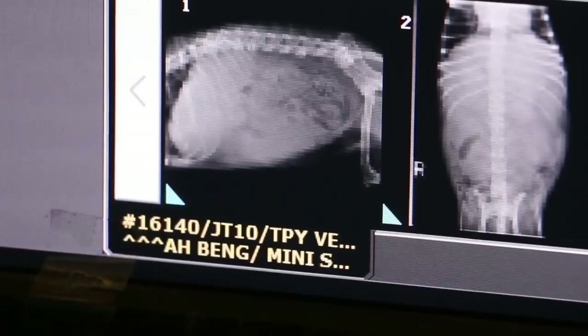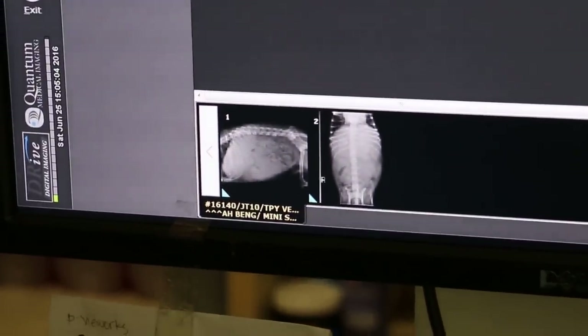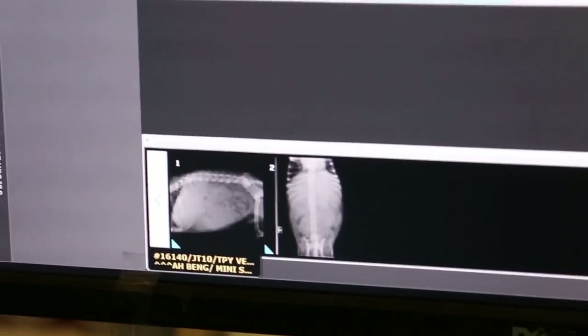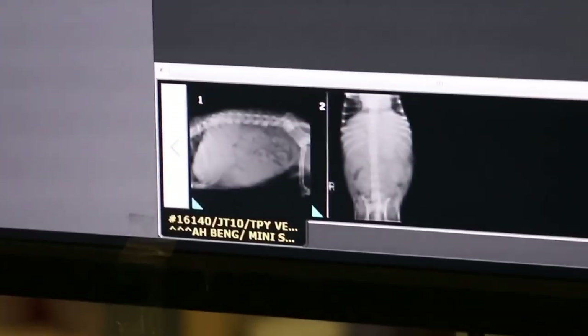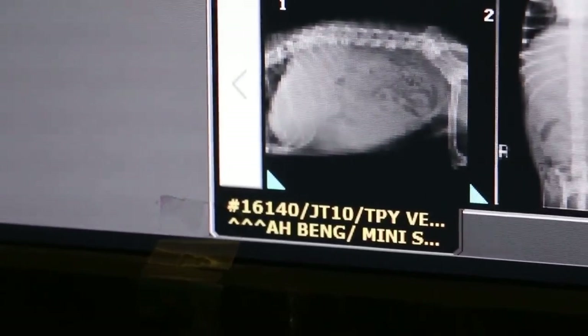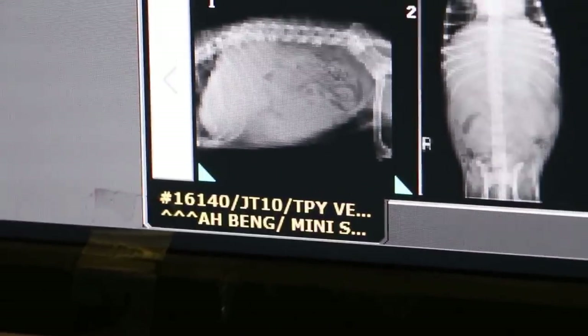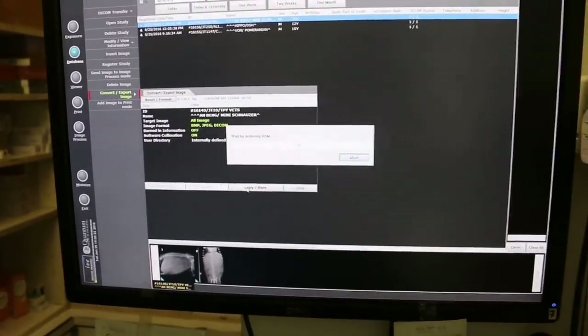You see the spleen. Save the CD. Let me see the spleen behind — below there's a splenic swelling. So X-ray diagnosis of a splenic tumour.